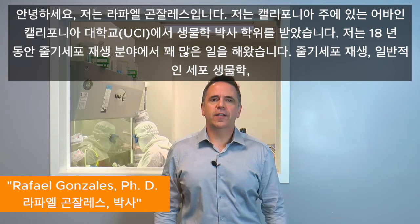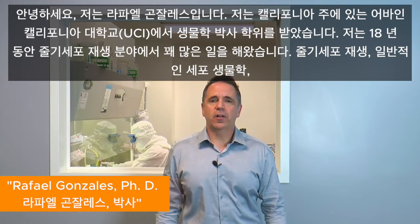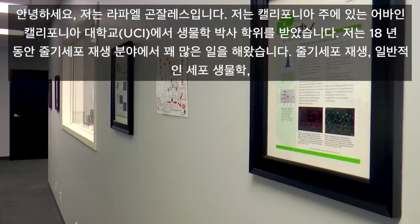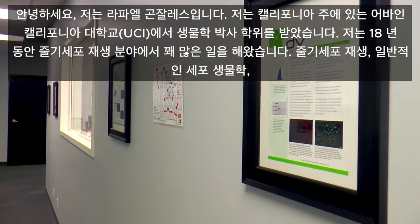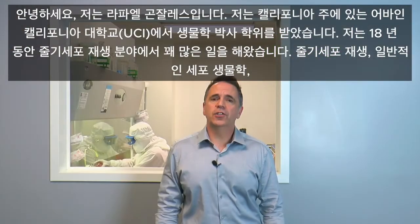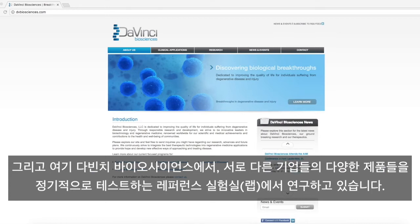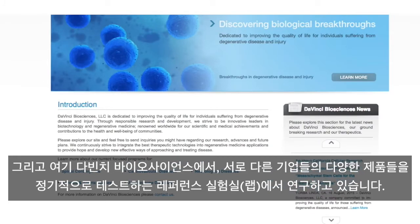Hi, my name is Rafael Gonzalez. I have a PhD in biology from the University of California, Irvine. I've worked quite a bit in the field of stem cell regeneration — over 18 years of stem cell regeneration and cell biology in general. Here at DaVinci Biosciences, we are a reference lab that does quite a bit of work for different companies to test various products on a regular basis.